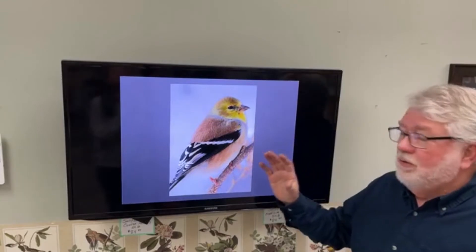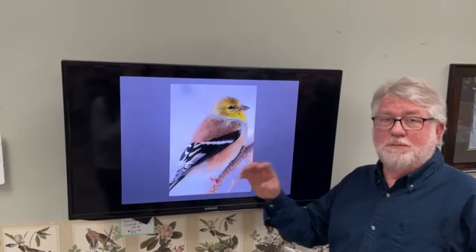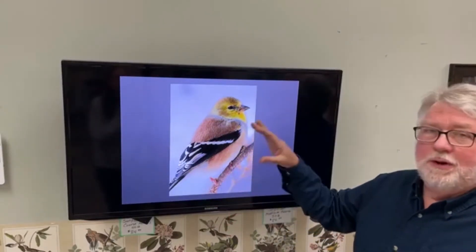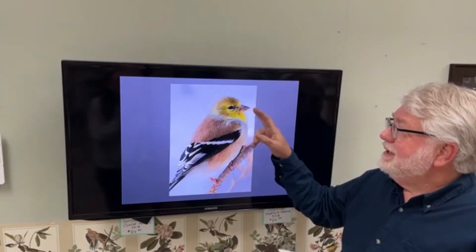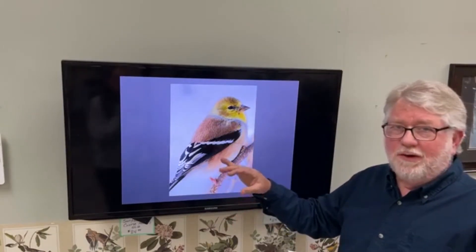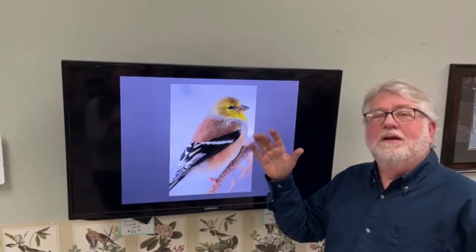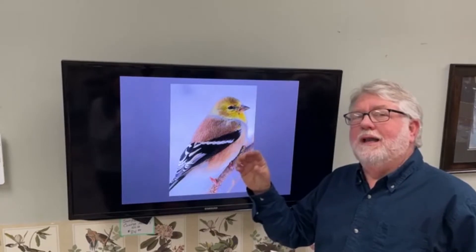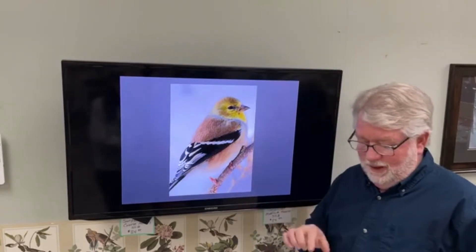I broke these finches down into three groups — I call these the small finches. The first group is the American goldfinch. All three of the birds in this group have basically the same shape and build. Their body shape and posture is all very much the same, but they differ in striping and some other things. Physically they all look very similar — that's why they're lumped together. They're cousins to one another.